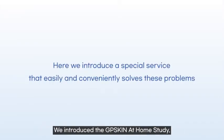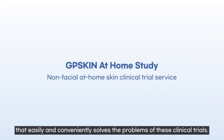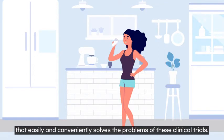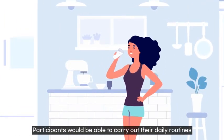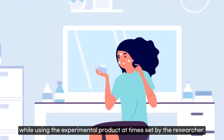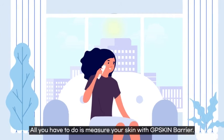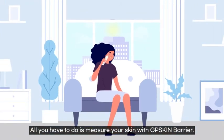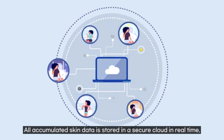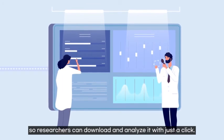We introduce the GP Skin At Home Study, a non-clinical at-home skin clinical trial service that easily and conveniently solves these problems. Participants can carry out their daily routines while using the experimental product at times set by the researcher. All they need to do is measure their skin with GP Skin Barrier, and all accumulated skin data is stored in a secure cloud in real time.